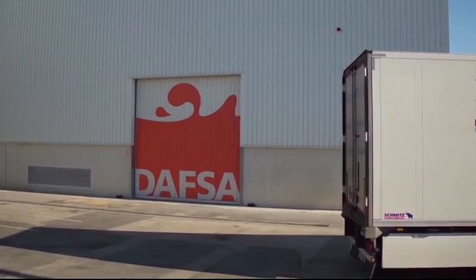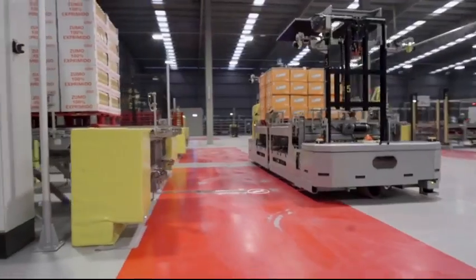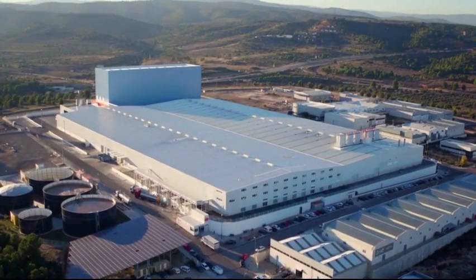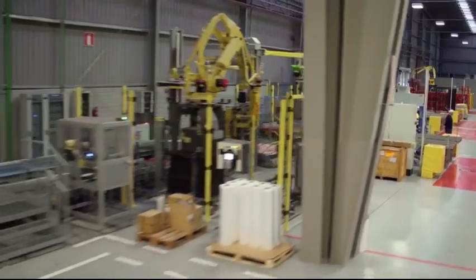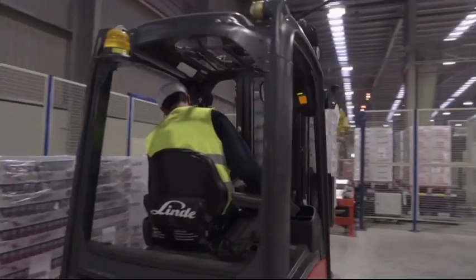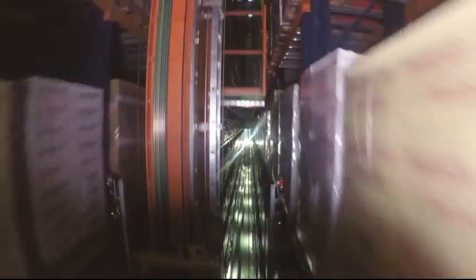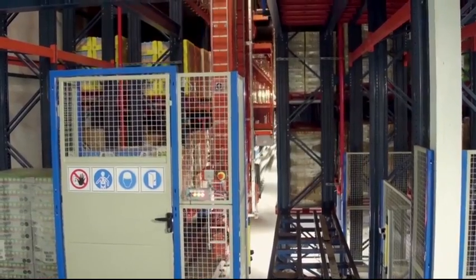DAFSA is Mercadonia's exclusive provider for juices, nectars, smoothies, horchata and natural purees. Its production, packaging and distribution plant in Segorbe, Castellón is 710,400 feet in size and is one of the most efficient and eco-friendly within Europe. A leading company needed a partner like Mecalux to carry out the innovative automated warehouse project that provides service to one of Spain's food giants.